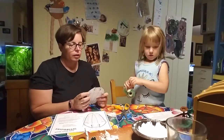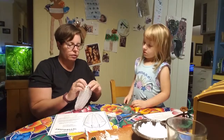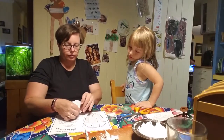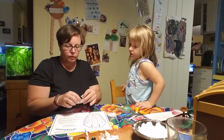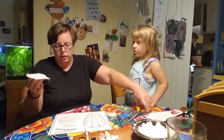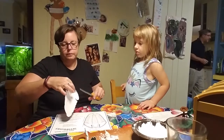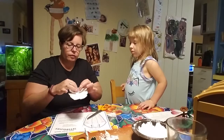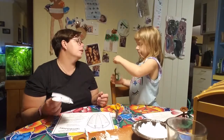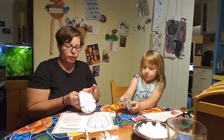Once you've cut your trilobite out, you can tape down the cheeks to the glabella. The glabella is the part at the front. And then we need to fold up the tail. I'll just trim this tape here — fold up the tail, I need one more piece of tape. And there we go, there's our little trilobite.